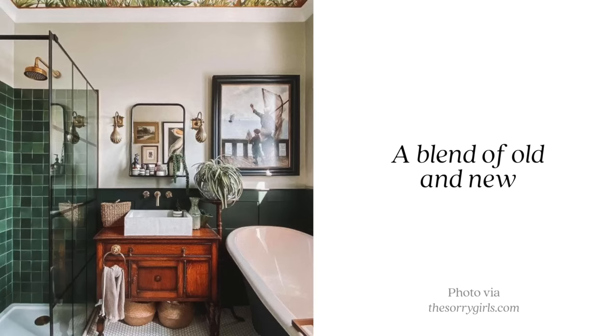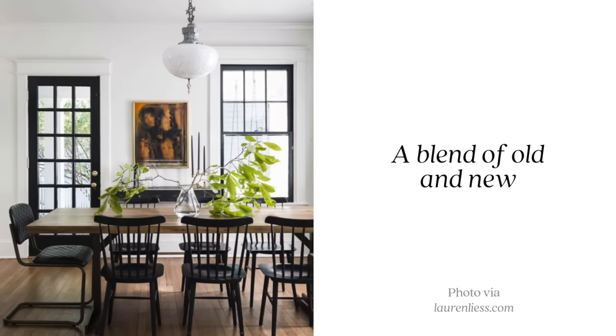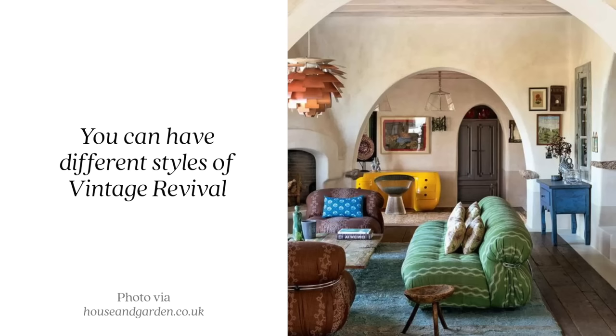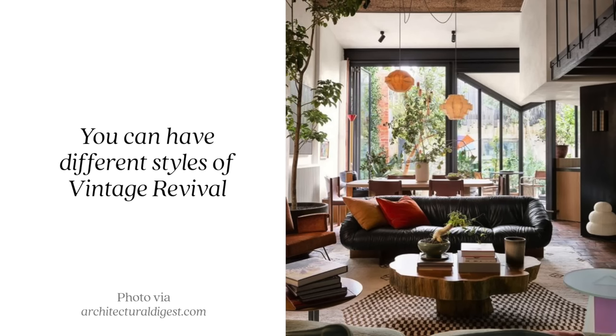Our first trend is one I've been gravitating towards the most lately — vintage revival. You might have seen it around my apartment. I've been avidly thrift shopping and antique shopping to mix old pieces in and make them feel new. That's really the essence of vintage revival: mixing older pieces with more modern silhouettes that revive them, while still bringing the character and age of a vintage piece. I feel it's almost an overarching umbrella with sub-styles underneath — bohemian vintage revival, art deco vintage revival, and so on.